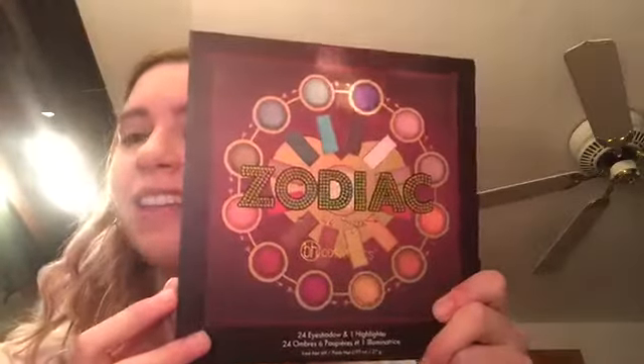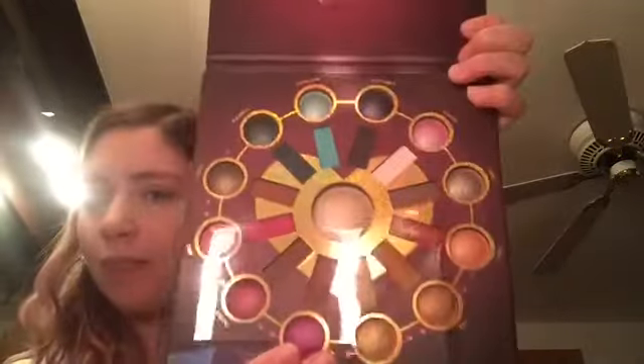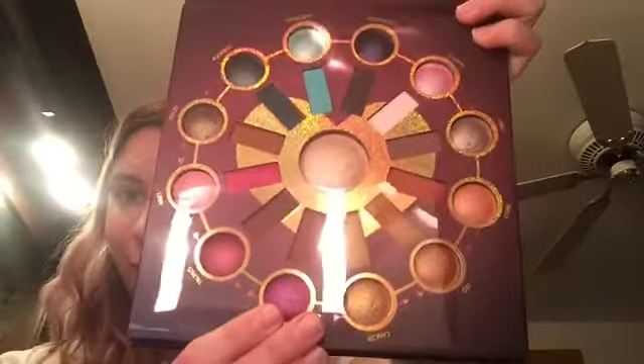Hi guys, it's Manus Nail Art and I'm back with another tutorial and playthrough today. I'm using the BH Cosmetics Zodiac Love Signs Palette. It has 24 eyeshadows and one highlighter. In my next video I just bought another palette as well — this is probably my last few eyeshadow palettes for the year, so stay tuned. This is what the palette looks like — it comes with a protective layer and it also does come with a mirror. It's very pretty.